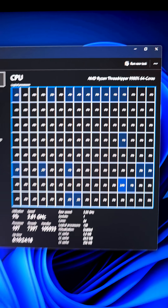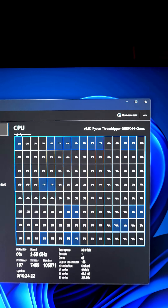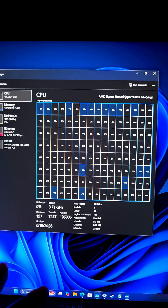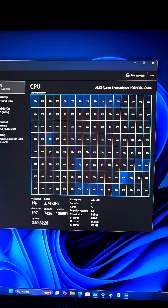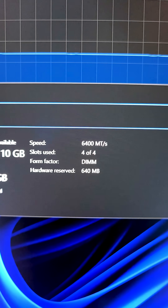It's over 9,000. The AMD Ryzen Threadripper 9980X has 64 cores, 128 threads, and oh my god, is this thing fast with its clock speeds. And 128 gigs of RAM just runs stock at 6,400 megatransfers. That's bonkers.